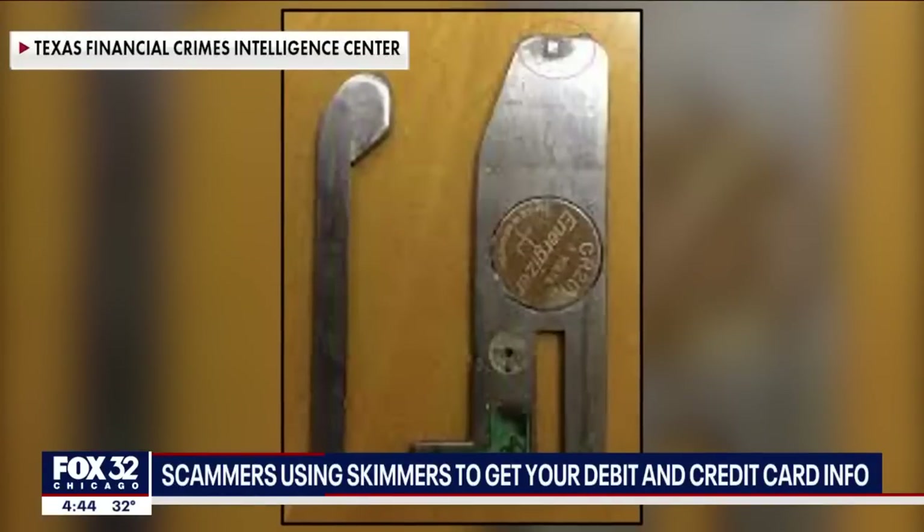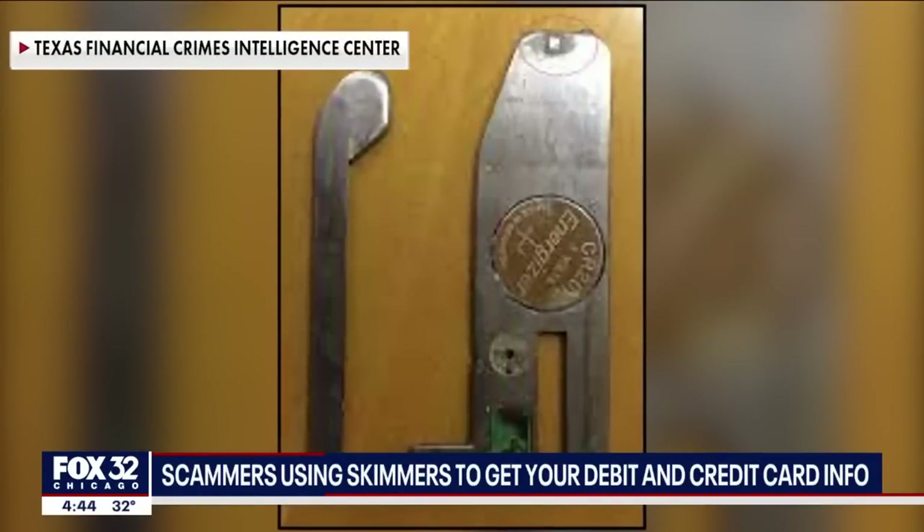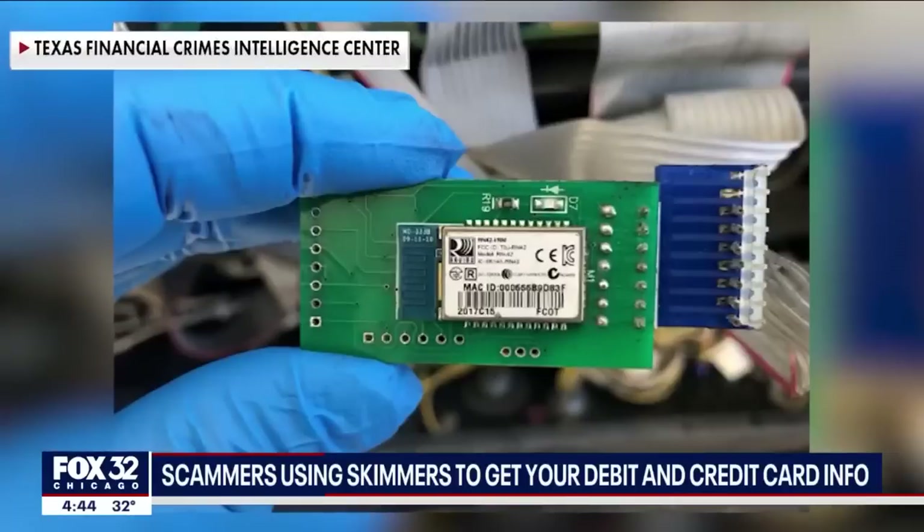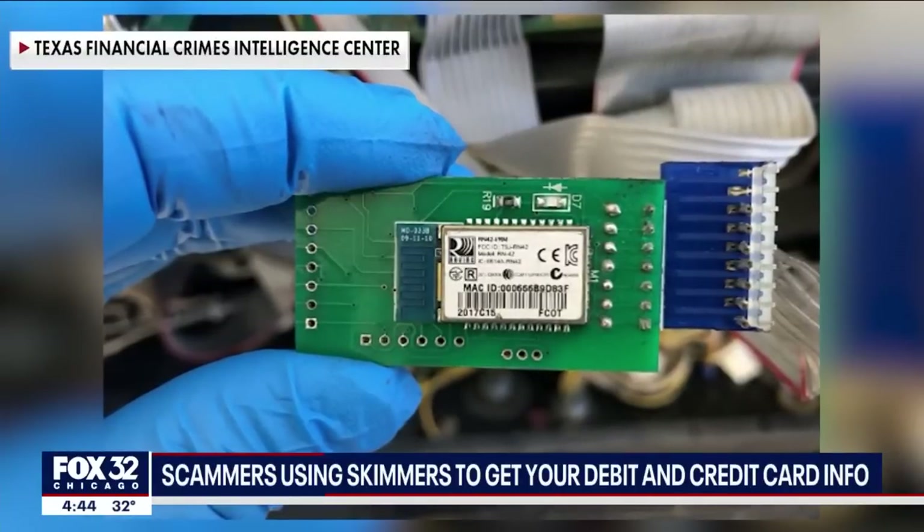Skimmers have been around for a while, but thieves are getting smarter. In the old days, they were oftentimes very recognizable — they were clunky, they looked like they didn't belong. But oftentimes now they're inside the card reader, inside the slot, so they're really almost impossible to see.